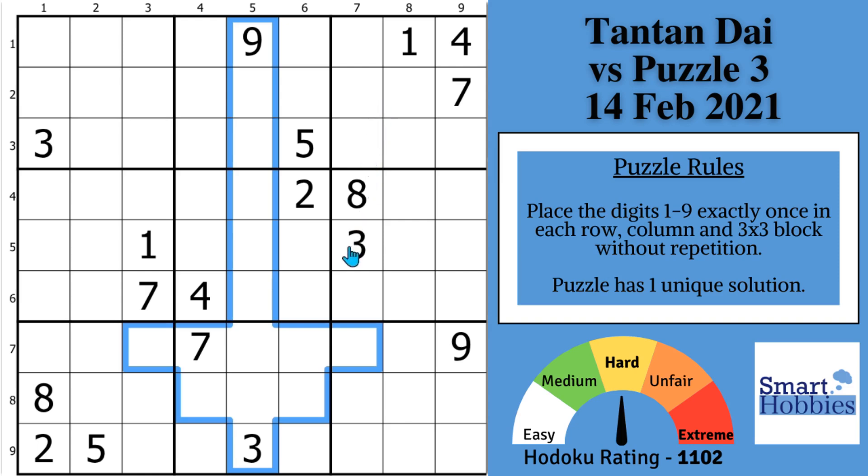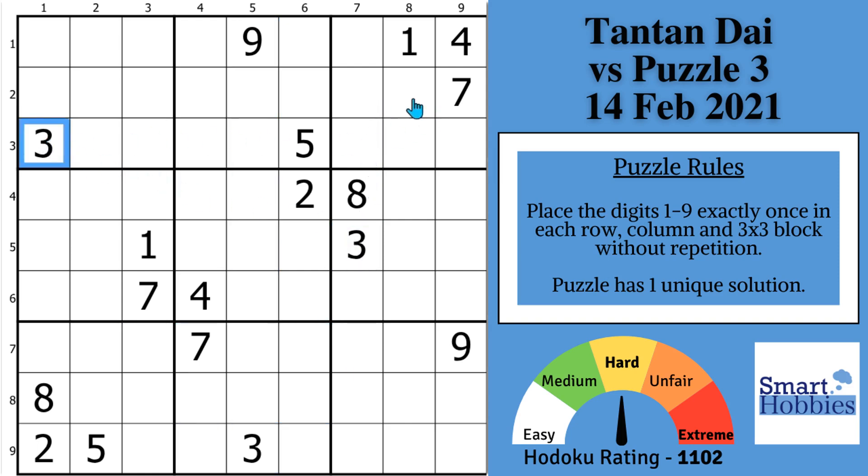Where Tan Tan starts is up in block 3. She notices a 3 in block 3, then quickly puts some Snyder notation marks in block 2 — there's only two possibilities for those candidates. Two possibilities in block 5, and then she marks three spots for a 3 in block 4. That's not normal Snyder, but she is the world champion — it works for her. She comes down to block 9 and sees with these 3s she can solve for 3 right there. She puts Snyder 3s in block 7. It seems like she concentrates on a particular candidate that has a lot of givens and restrictions.